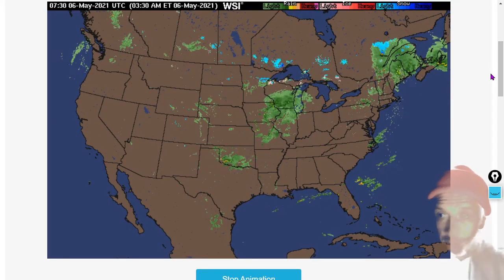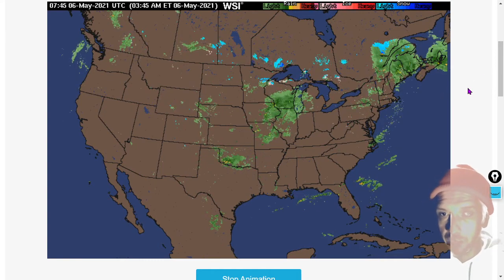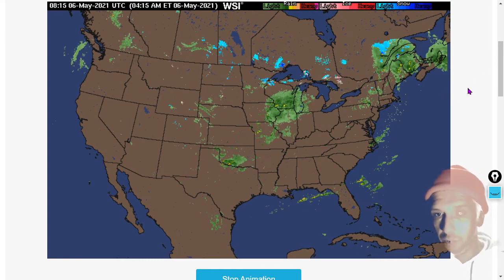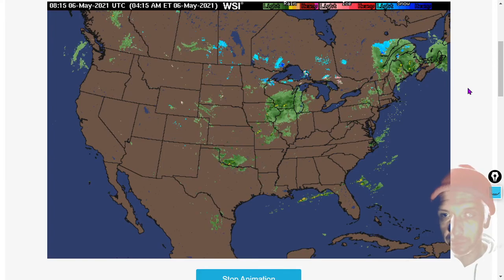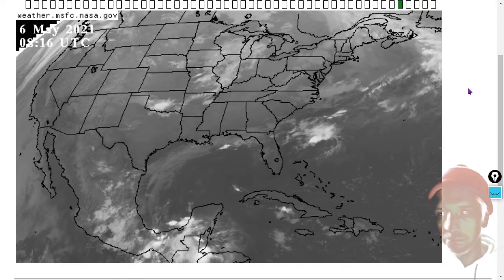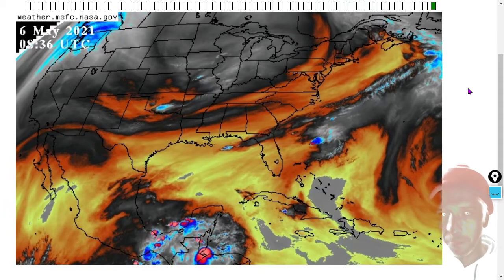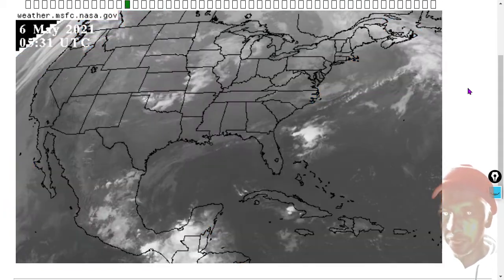Here's the U.S. Doppler radar map. We see some heavy rains over southern Wisconsin, northern Illinois, eastern Iowa, and southern Oklahoma. Also Maine is getting some heavy rains. Here's the cloud layer, and here's the water vapor map.